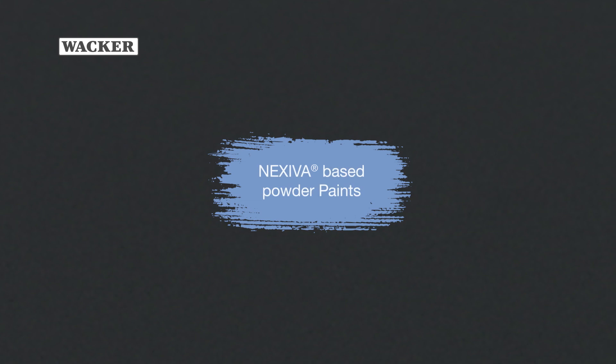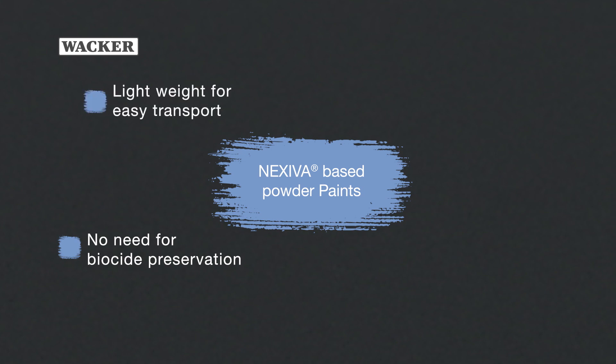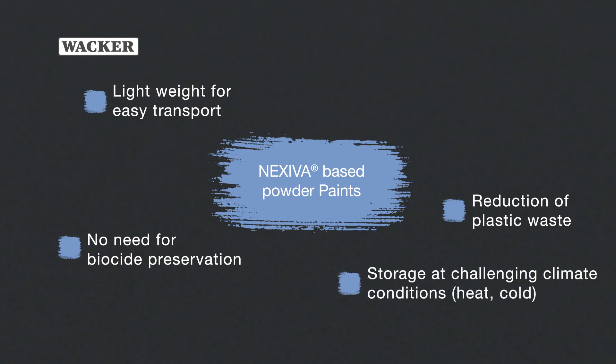NEXIVA-based powder paints offer numerous advantages. They contain no water, thus eliminating the need for biocides. They weigh 40% less than conventional paints, making transport easier. Packaging in paper sacks cuts plastic waste by 98%. NEXIVA-based powder paints enable problem-free storage under cold or hot conditions.